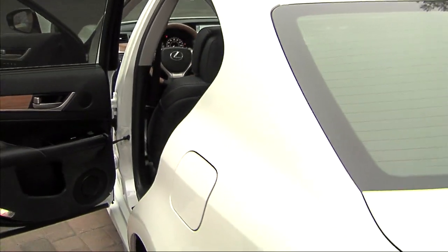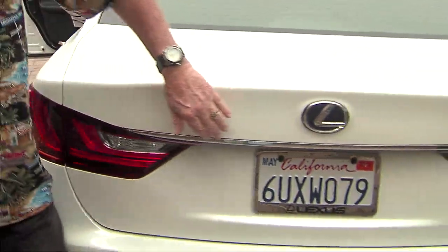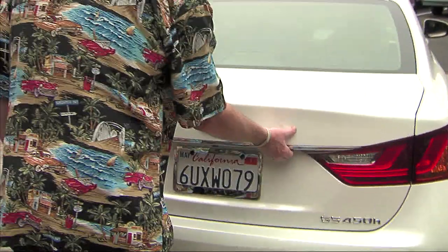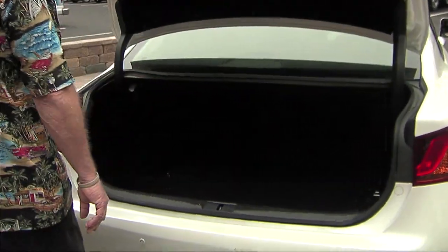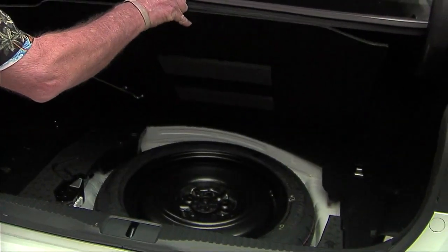This one's got the upgraded 18-inch alloy wheels. Let's check the trunk space — that's always important. Ta-da! Yeah, that's good. It's got tons of floor space; your spare tire and everything goes down below, and you can get storage down there too. There are also sensors on the back.